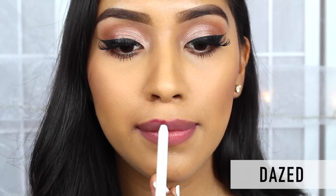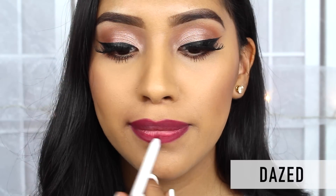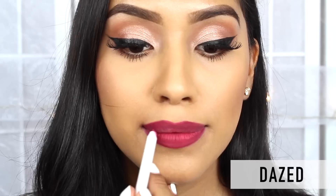Now I'm going to be swatching the more darker tones. This one is the color Dazed and it is between a red and a burgundy. Very beautiful color and very, very nice for the fall.